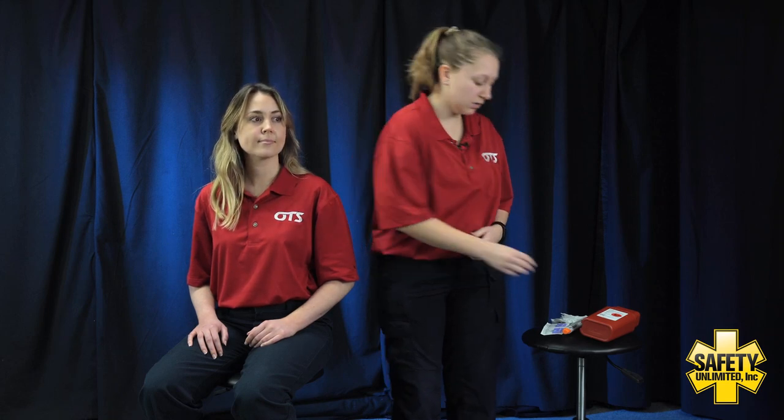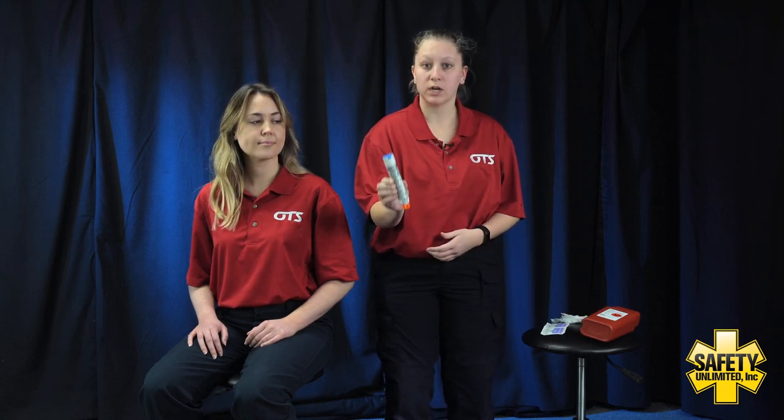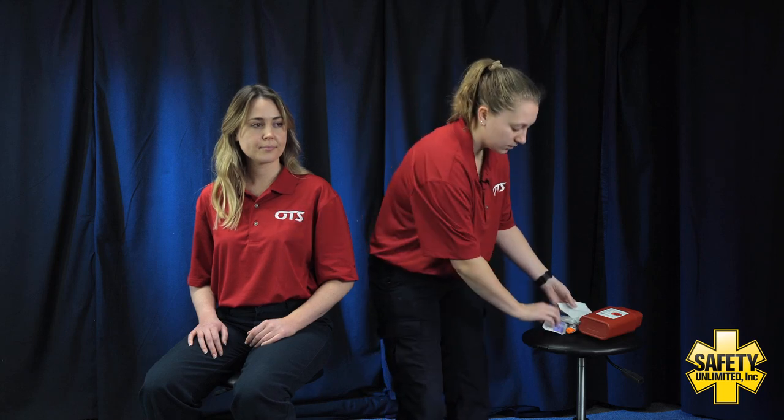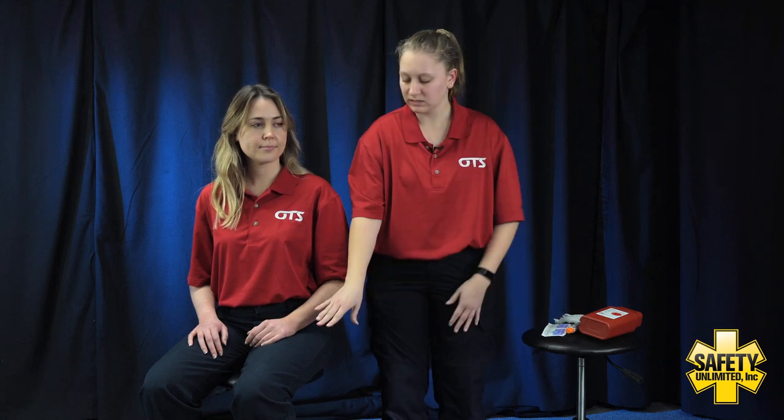Now let's talk about the equipment we have for this skill. We have our epinephrine auto-injector pen. I have my sharps container that I'm gonna dispose of it in after the injection. We also have alcohol prep pads and gauze. For this situation, these are not going to be necessary because I'm going to leave the patient's pants on — the injection can go through the pants themselves.